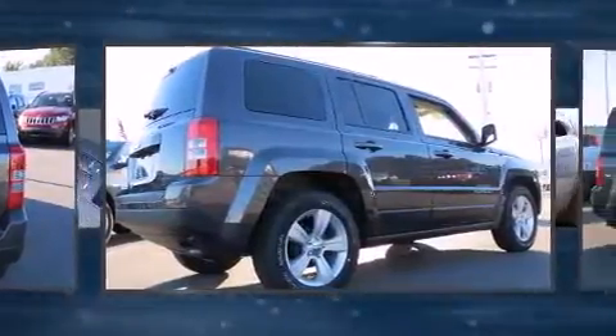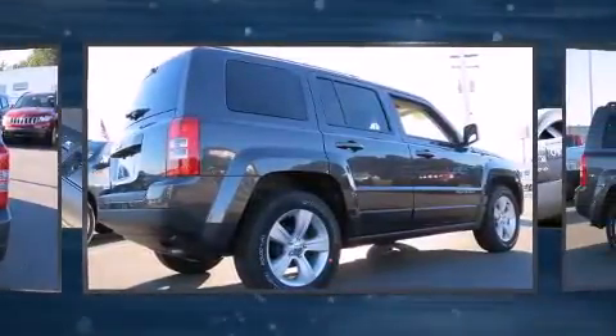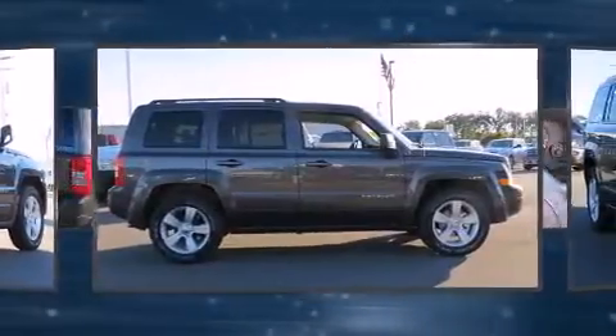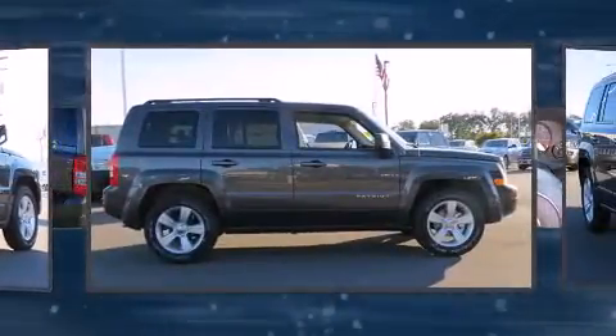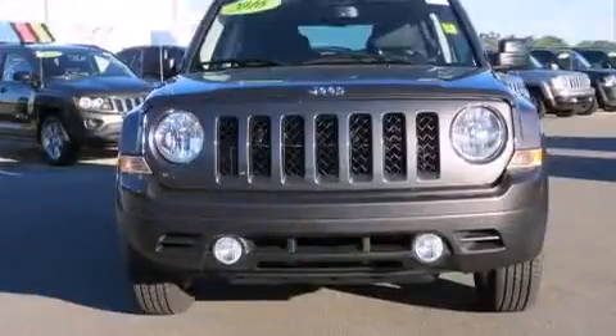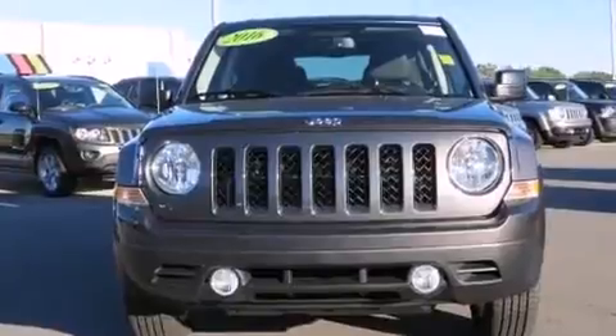It's equipped with tons of terrific amenities, but it won't break your budget. Such as remote keyless entry, a rear window wiper, an automatic dimming rear-view mirror, front fog lights, power door mirrors and heated door mirrors, a roof rack, and more.